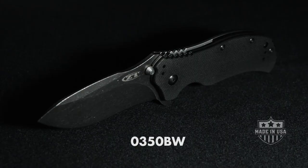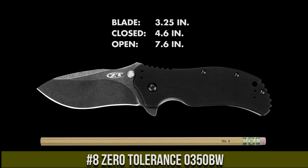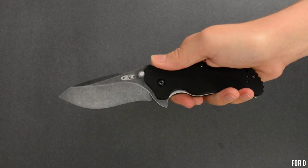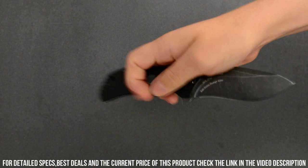Number 8. Zero Tolerance 0350 BW — a high-performance folding knife designed for those who demand the best. Built with precision and durability in mind, this knife is a true workhorse in any situation. Featuring a 3.25-inch Blackwash finish S30V stainless steel blade, the 0350 BW offers exceptional edge retention and corrosion resistance. The blade deploys swiftly and smoothly with the assisted opening mechanism.